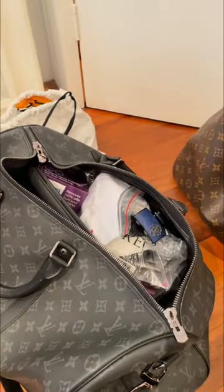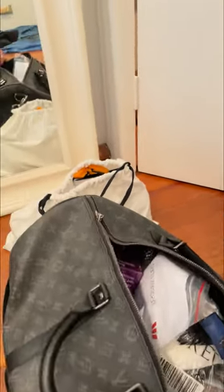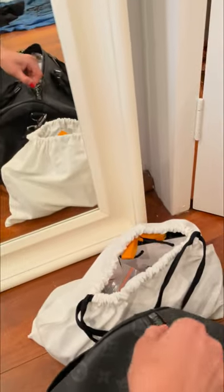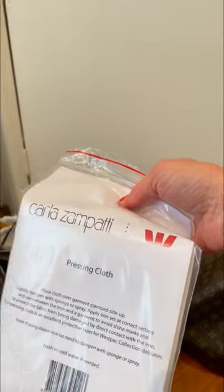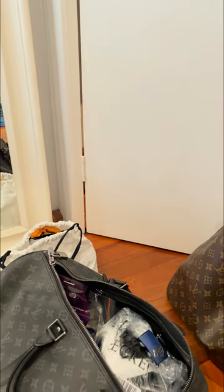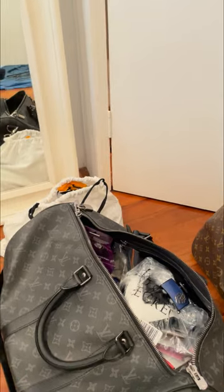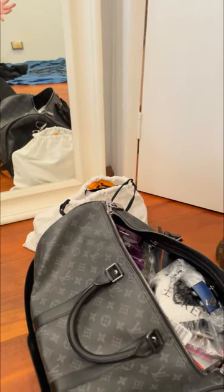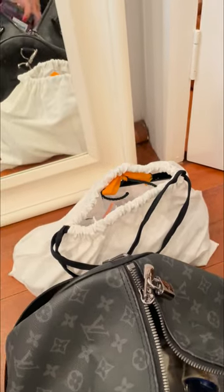Some of it I've already got out. I bring a file where I have all my information from the client. I also always carry a pressing cloth from Carlos and Patti — this is something you use to press your clothes, because you'd be surprised how many people actually don't know how to use one.